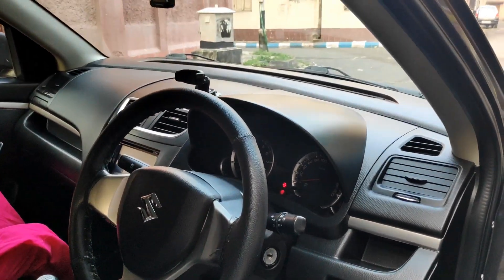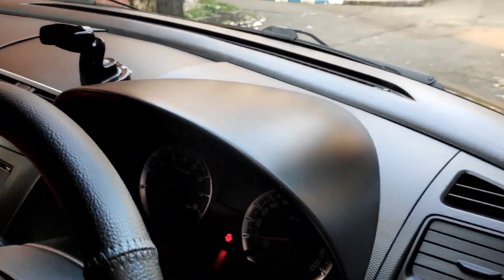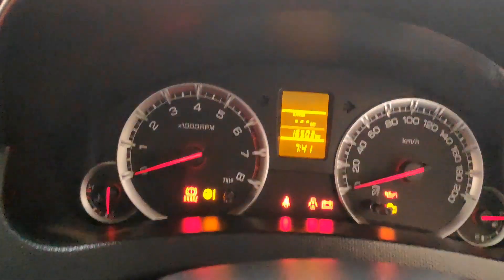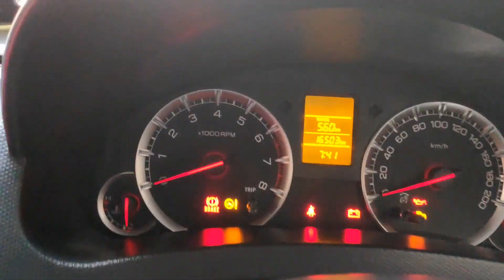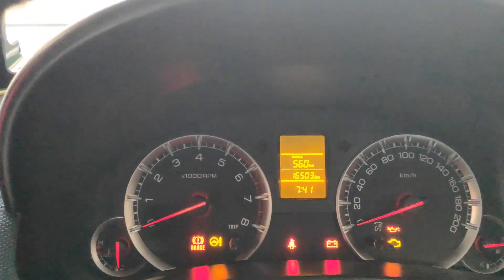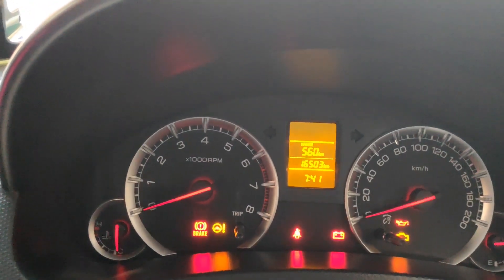I am just preparing to leave. Let us check the odometer reading at this moment — it is showing 16,503. So we start our journey now. It is already 7:40, so approximate travel time will be around 4 hours.